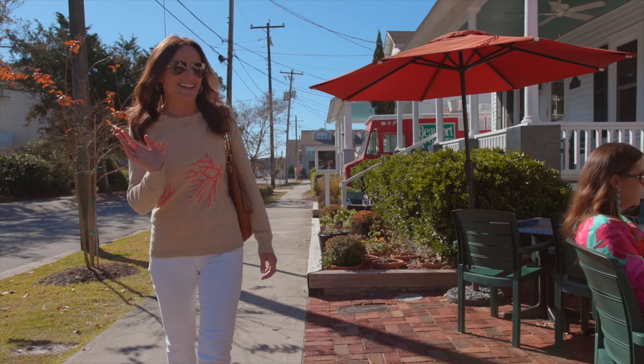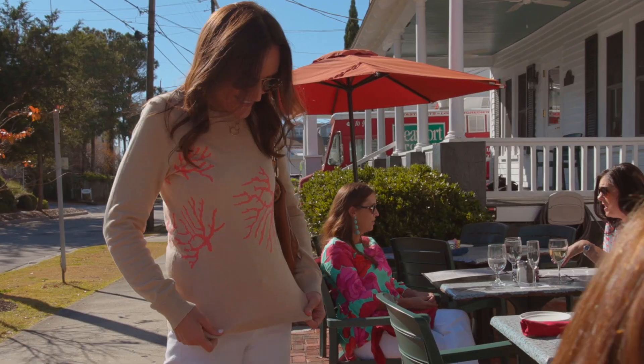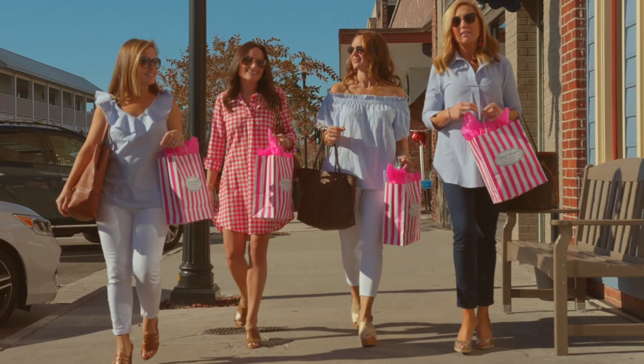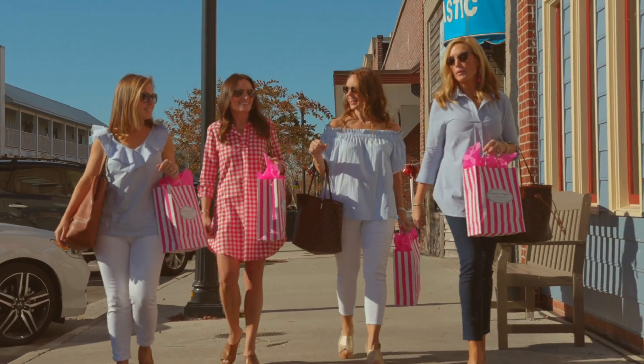We've been doing this now for 10 years. It's grown from children's wear into women's wear, all different styles of women's wear. We absolutely love it. We've taken Booth's vision and grown into what we are today.